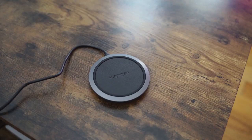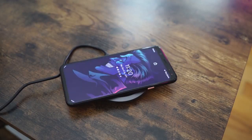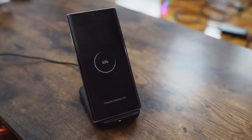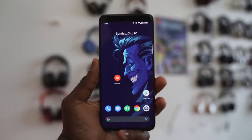When it comes to other charging methods, both devices have wireless charging. The Pixel 4 XL uses a wireless charger — you can use the Pixel Stand charger — but it charges at around 7.5 watts, while the Galaxy Note 10 Plus charges up to 15 watts if you use the Samsung charger. So you do have faster wireless charging on the Galaxy Note 10 Plus.